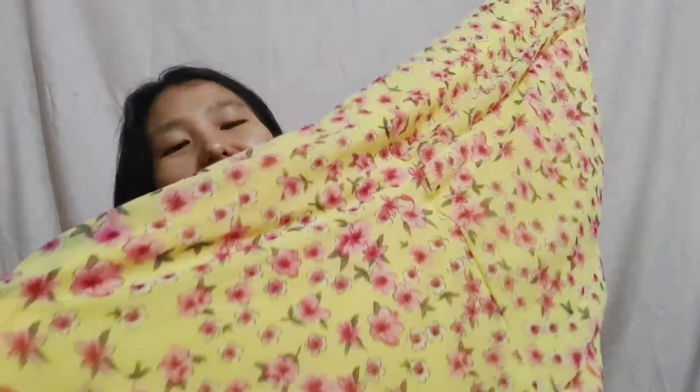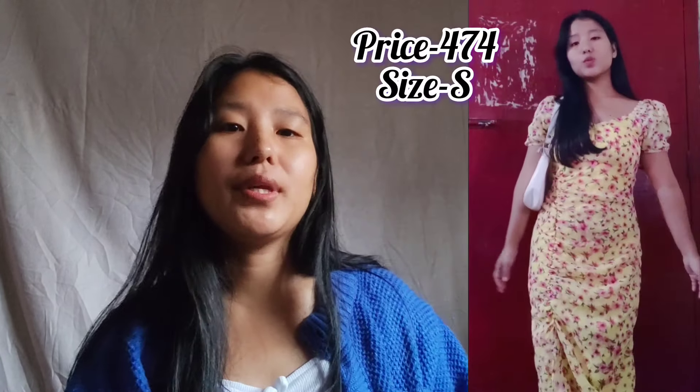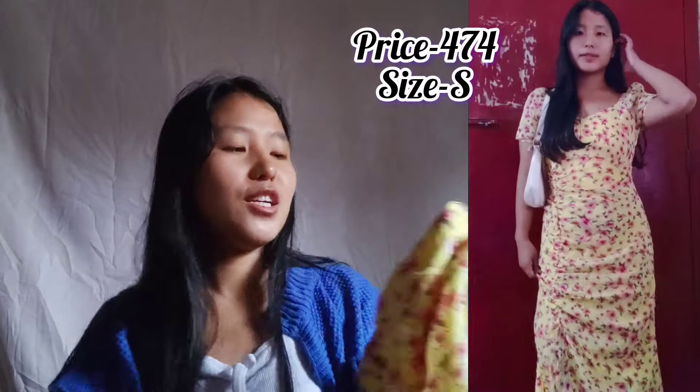Moving on to Flipkart — a very beautiful dress and I didn't expect it to be this pretty. It's a long maxi dress. The lighting today is very gloomy so it might not show the perfect color, but bear with me. You can style it for party wear or even wear it to church — it's a very beautiful dress.